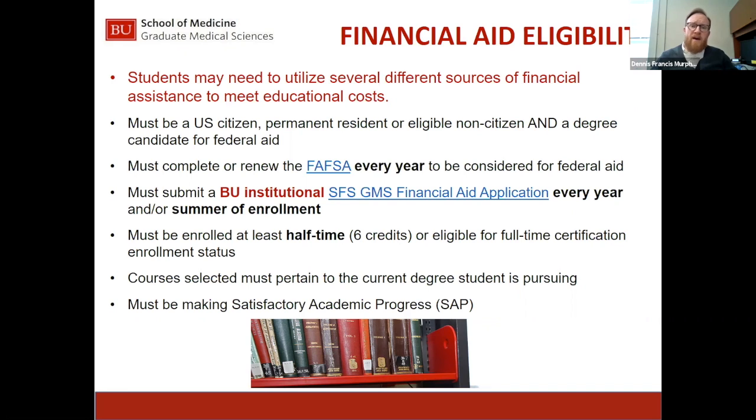Additionally, we have a one-page internal institutional application called the Student Financial Services Graduate Medical Science Financial Aid Application. It's a WordPress form on our website that takes about five minutes to complete — we ask for your name, Boston University ID, expected enrollment, and then a series of yes or no questions with skip logic built in. The best way to contact us is osfs-gms at bu.edu.